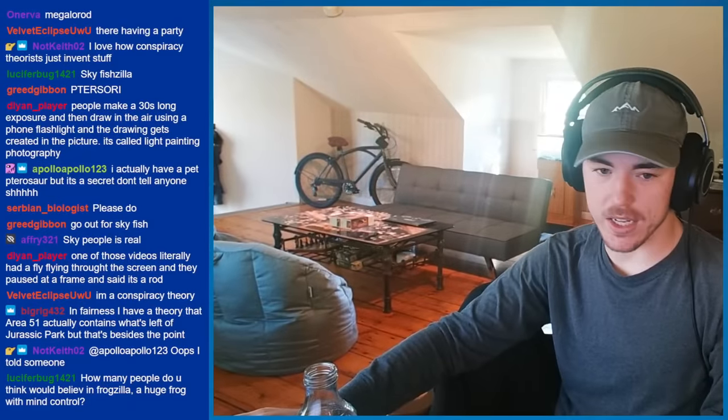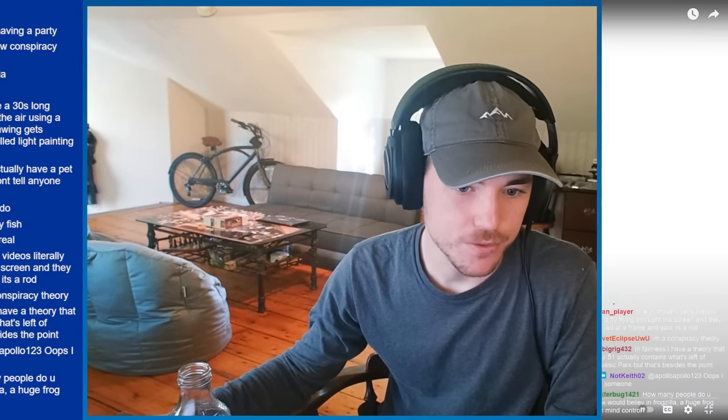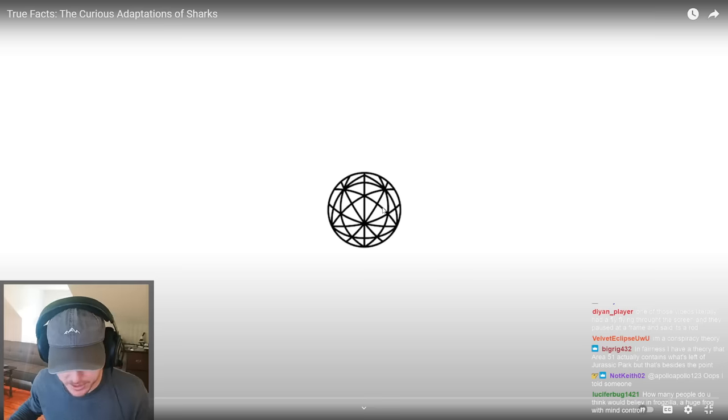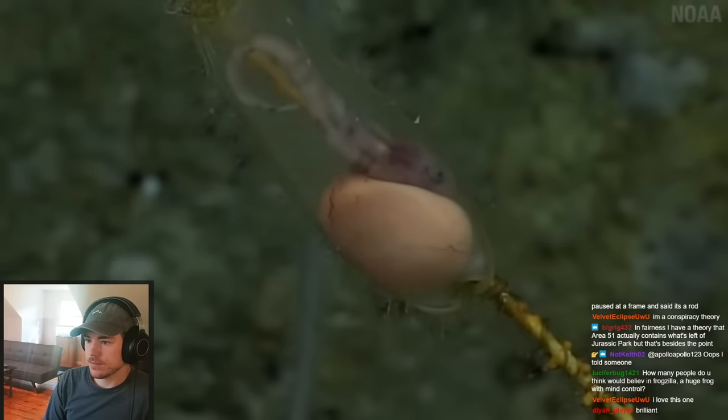It's another Ze Frank video — it's about sharks. It's 15 minutes long, my god. 'The Curious Adaptations of Sharks' — probably talks about tonic immobility, which I talked about in the other video. This right here is a little baby shark.